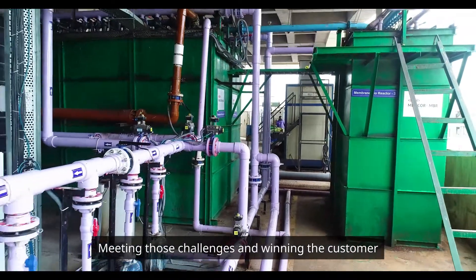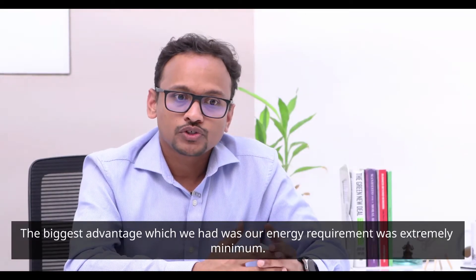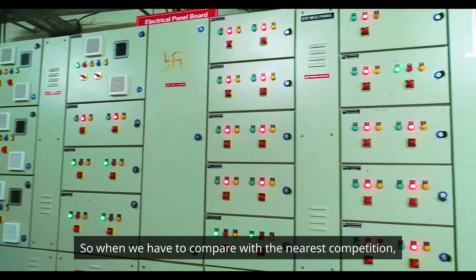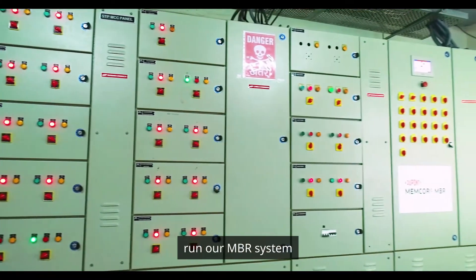Meeting those challenges and winning the customer was our key objective. The biggest advantage we had was that our energy requirement was extremely minimal. When comparing with the nearest competition, it was less than 50% of the energy required to run our MBR system.